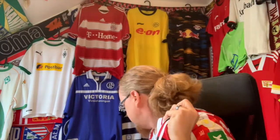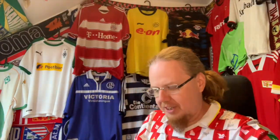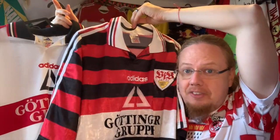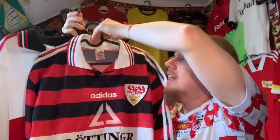Now I can show you the home jersey I have — let me take them and put them next to each other. I am so pleased. This was the time of the magic triangle: Balakov, Bobic, and Elber. Home jersey, away jersey — it's not the full set yet, because they had a yellow version as the third jersey, which would now be really cool to have all three of them.